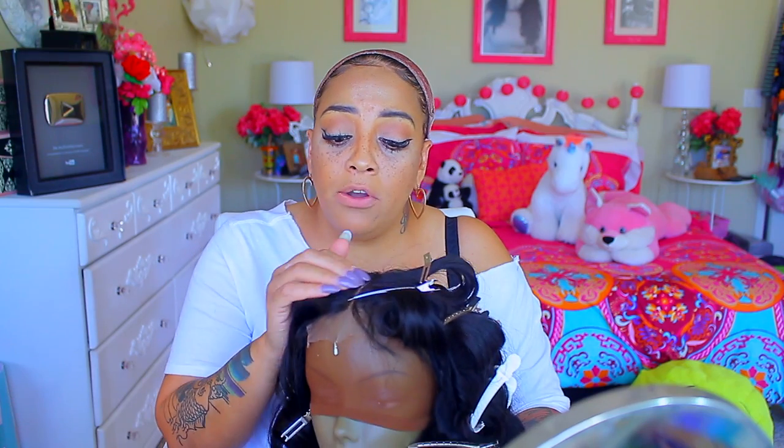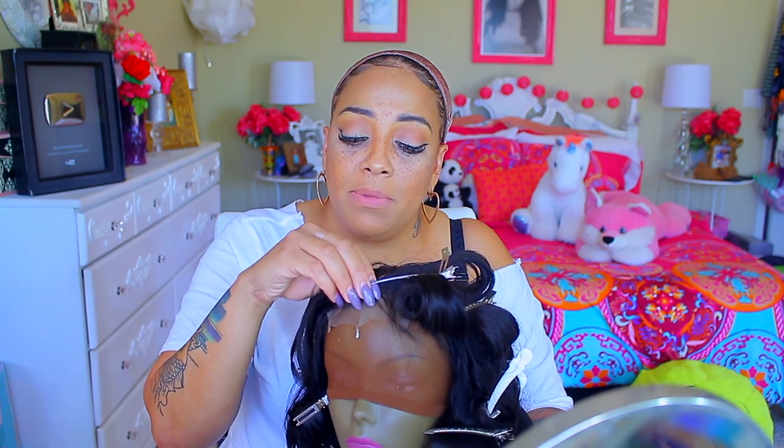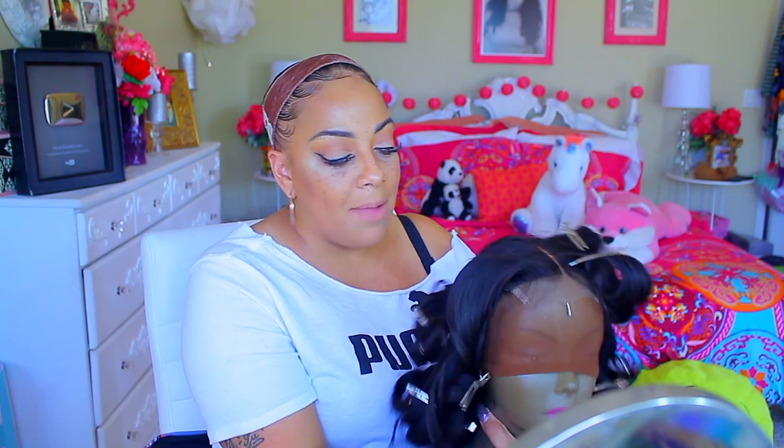I did style and wash it — it was a normal process. What I was really impressed with the most was the closure. Even though it was supposed to be a frontal, I got a closure, and you guys know I feel a lot more comfortable with closures anyway. The closure was really well made — to me it looked like the roots were really kind of bleached, but they weren't. Either way it was nice, it came out really good. As you can see, I have her already curled and styled.